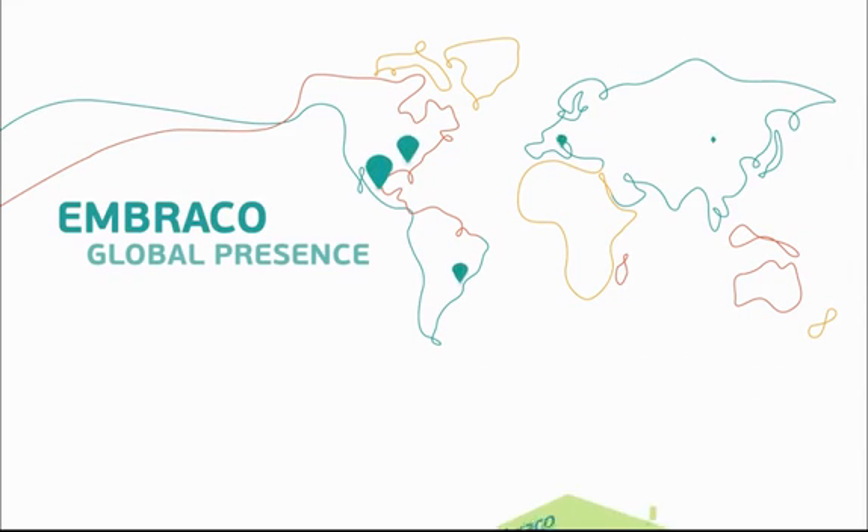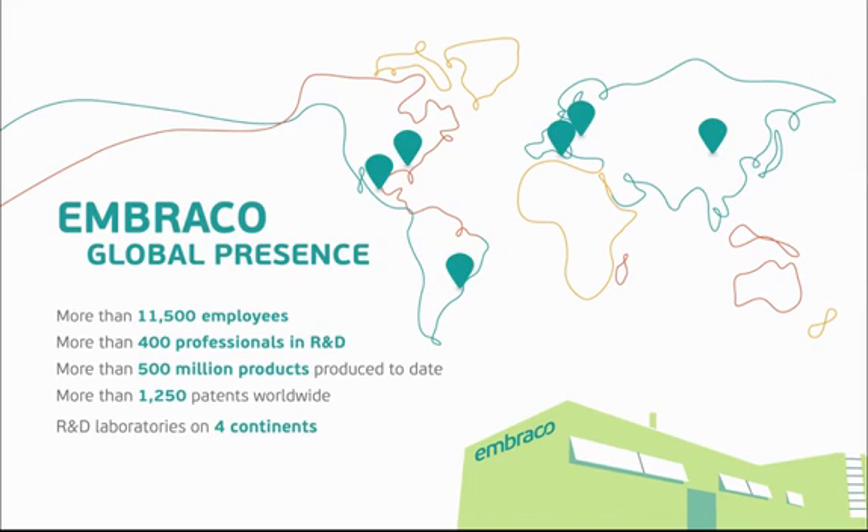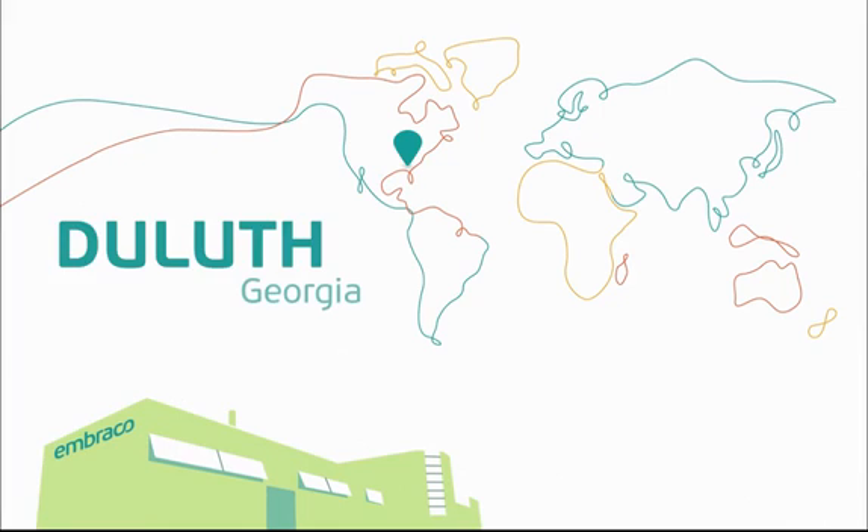Embraco is a company with a global presence with multiple factories producing products sold in more than 80 countries. They have been in business since 1971, and their main factory in Brazil is one of the largest in the world with the capability of producing 18 million compressors a year. Embraco's Duluth, Georgia facility is a sales and distribution warehouse where technical support for North America is provided.